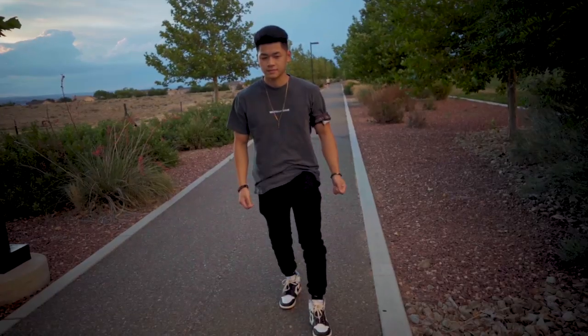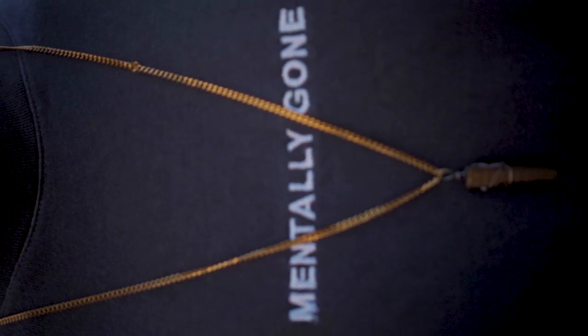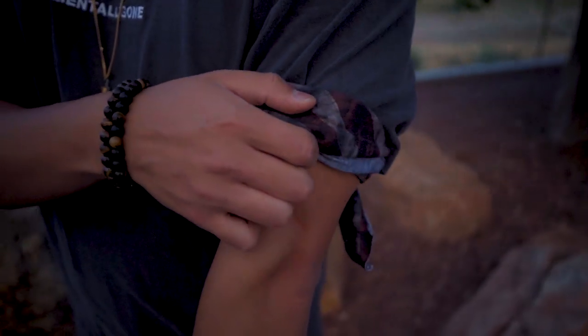Super slim black denim with these sneakers also looks great, but I like to save the super slim denim for slim sneakers like your Vans Authentics or your white leather sneakers. The shirt is from Urban Outfitters — it says 'mentally gone.' And I also have my sleeve cuffed by this bandana again to add some texture to my outfit.